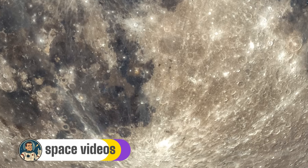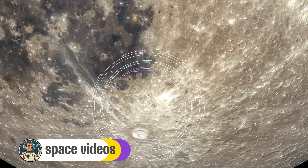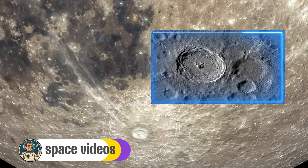First up: Tycho Crater — the Moon's most spectacular splash mark. Located in the Southern Highlands, Tycho is impossible to miss. It's that bright crater with those incredible rays spreading out like a cosmic starburst. At 85km in diameter, it might not be the Moon's largest crater, but it's definitely one of the most dramatic. Here's what makes Tycho special: it's young — well, young by lunar standards, at just 110 million years old. When the asteroid that created Tycho smashed into the Moon, it was travelling at tens of thousands of miles per hour, excavating material from deep within the lunar crust and scattering it across nearly half the Moon's surface.